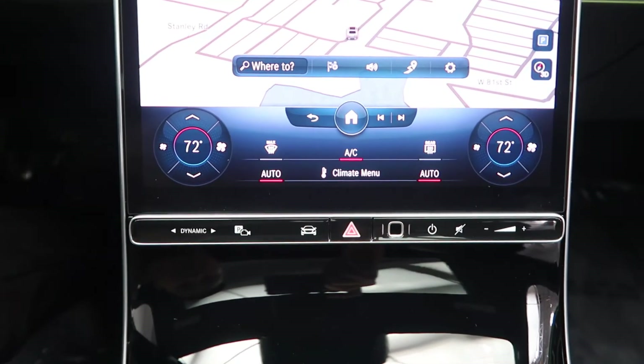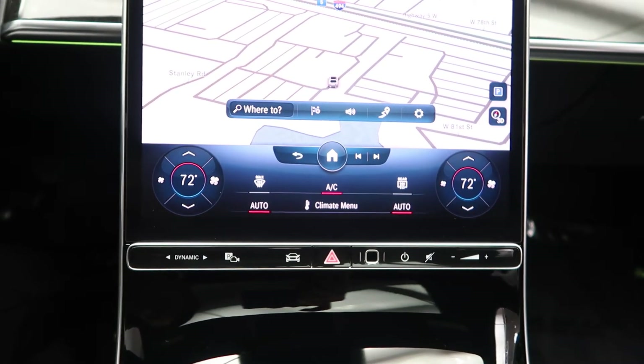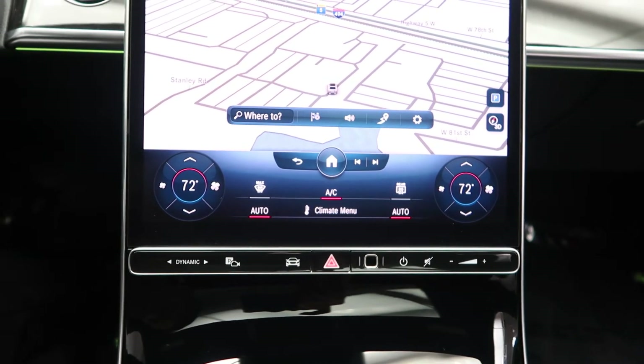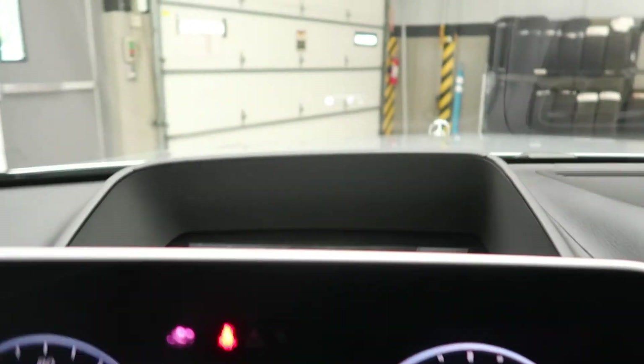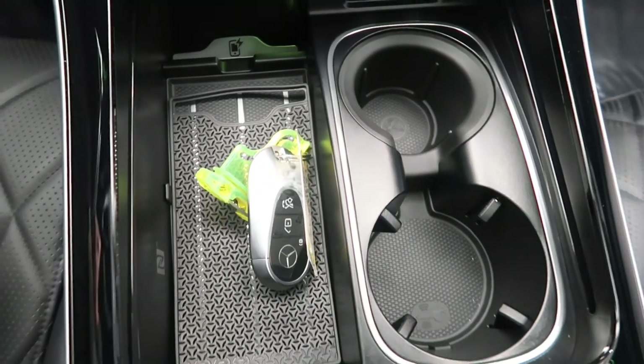Climate controls are also included. It also has the 3D technology package with the MBUX augmented reality heads-up display. Charging ports, wireless charging, and cupholders.